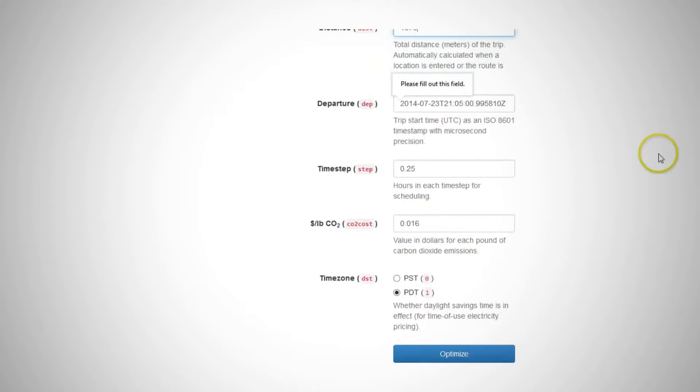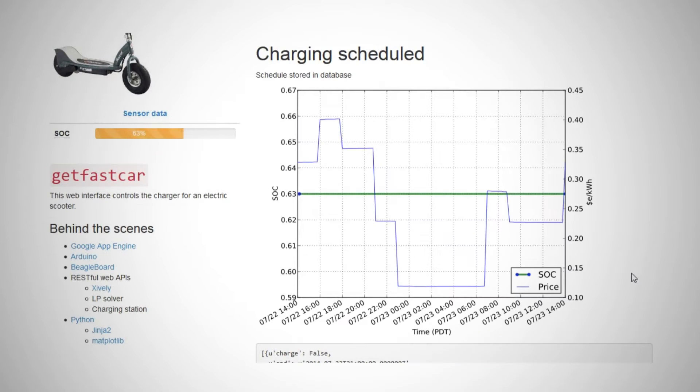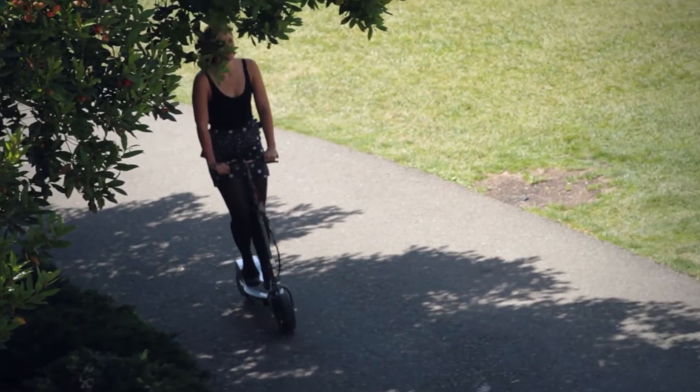What gets computed is a schedule to charge your scooter so that your cost will be minimized, your clean energy will be maximized, the amount of energy you need to get home will actually be present in the scooter, and the scooter will be ready and charged by the time you need to leave.